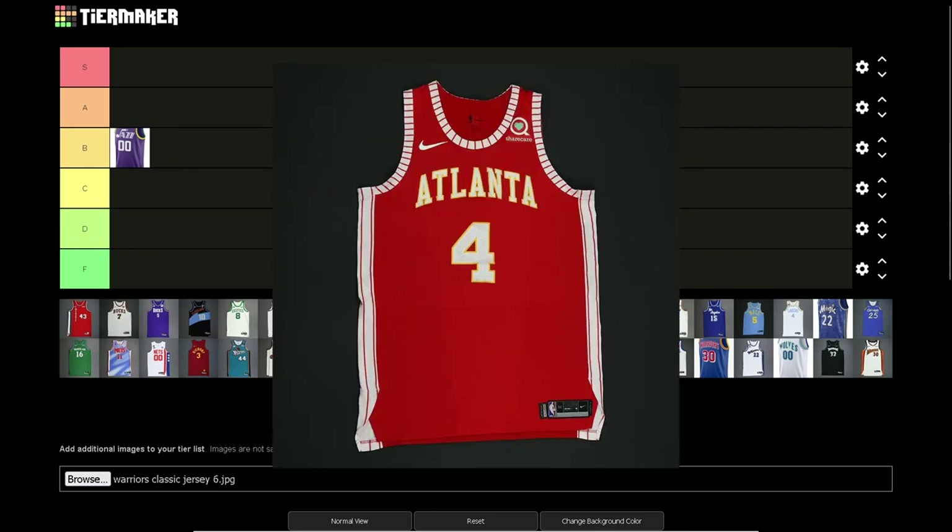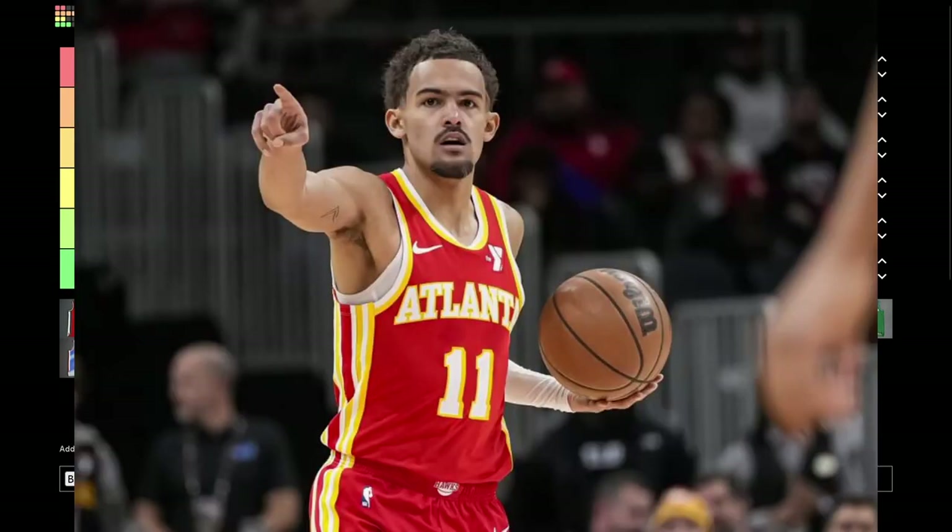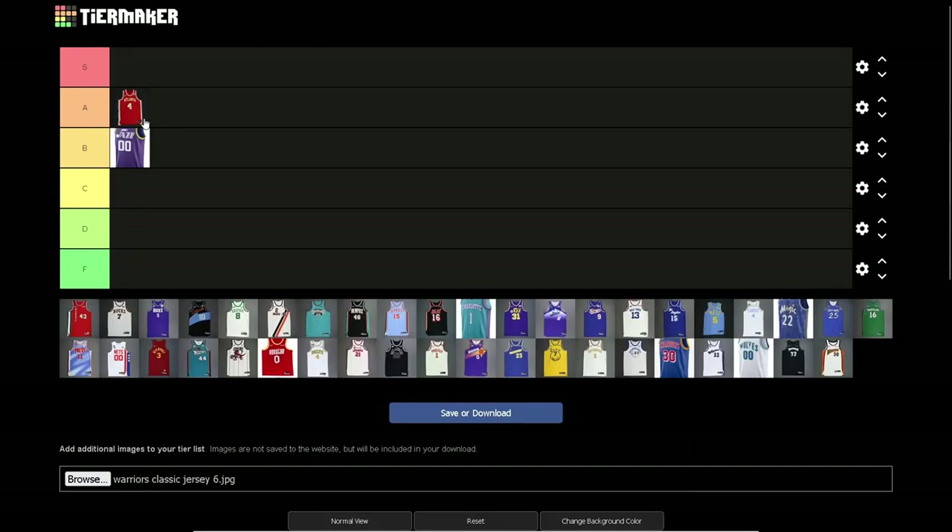Atlanta Hawks — I can go A with this one. It looks similar to what they have now because they kind of went throwback with the current jerseys. It's a good jersey, can't lie. It's simple but it works. Definitely A tier worthy. Kings — I think it's another A tier. The Curse of Kings logo on here looks really nice, the colors work — blue, red, and white.